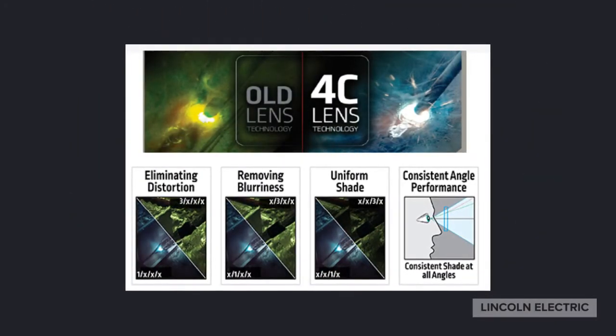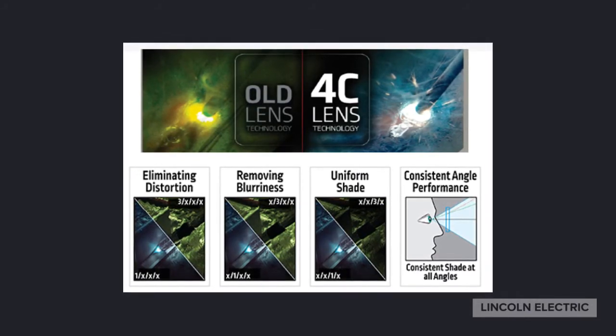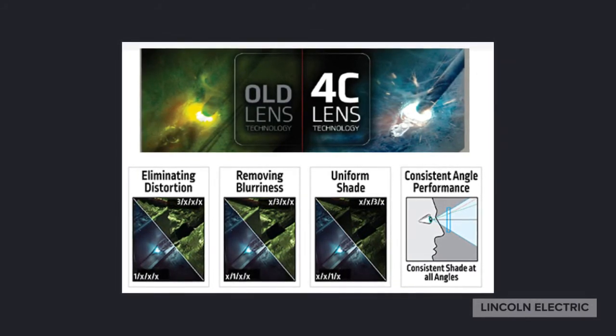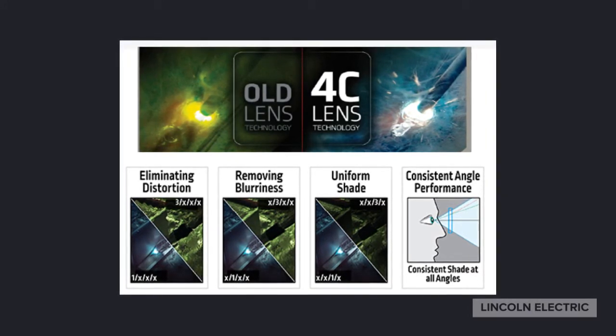Optical clarity is one of the most important characteristics of a welding helmet. Four of the areas we look at and are rated by independent labs are distortion, blurriness, shading, and angle.